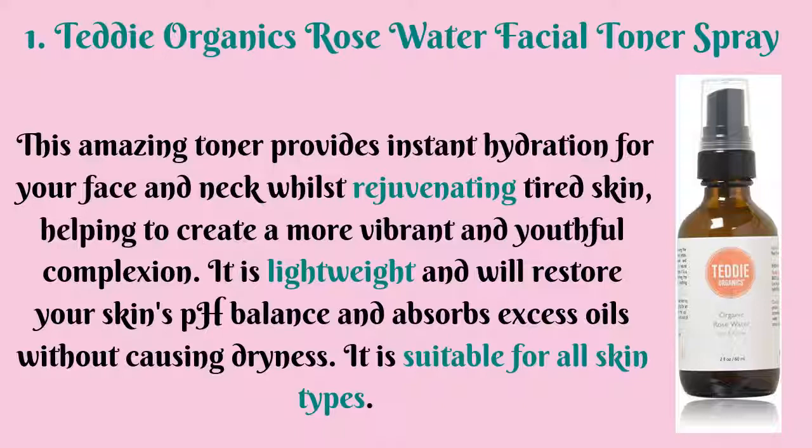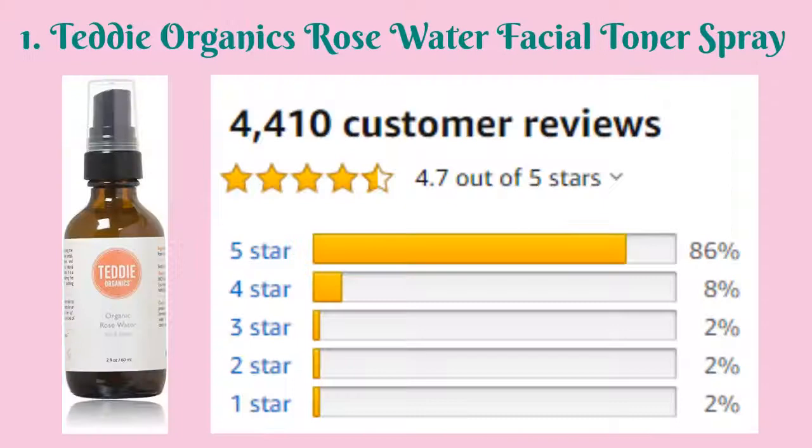The number one in our list is Teddy Organics Rose Water Facial Toner Spray. This amazing toner provides instant hydration for your face and neck whilst rejuvenating tired skin, helping to create a more vibrant and youthful complexion. It is lightweight and will restore your skin's pH balance and absorb excess oils without causing dryness. It is suitable for all skin types, and as of creating this video, it is rated 4.7 out of 5 stars with 4,410 customer reviews on Amazon.